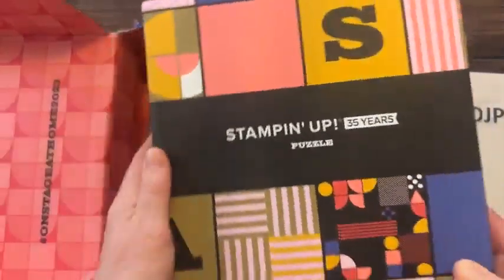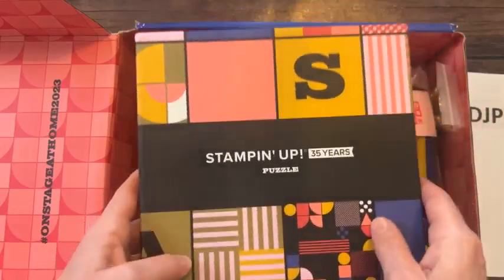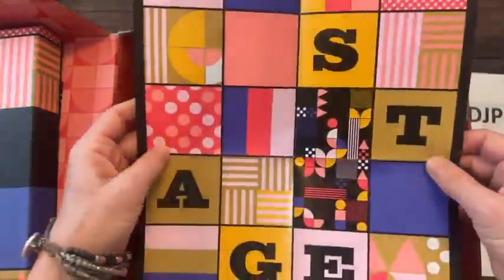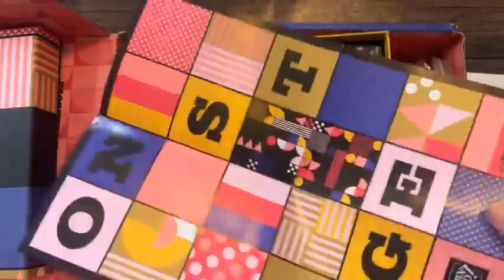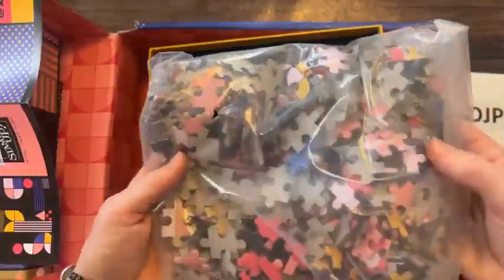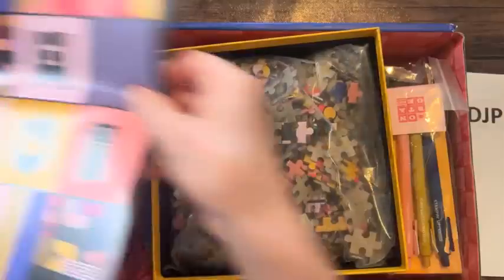This is a Stampin' Up 35 Years puzzle — the box alone is super cute. There are all these puzzle pieces inside. The puzzle is going to look like 'on stage' with little polka dots and blocky colors. It might not be too hard.